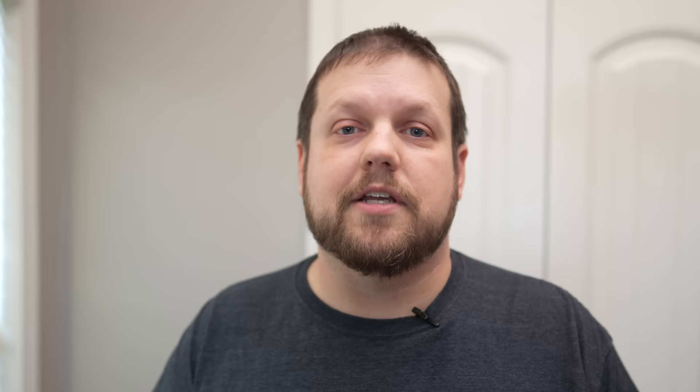I totally understand trying to save money on home improvement projects, but caulk is not one of those places where you want to cut costs. The caulk you select needs to be able to last, because you don't want to go through this process more often than you need to. Select a high quality caulk that will last a long time and give you a bigger return on your investment over time.